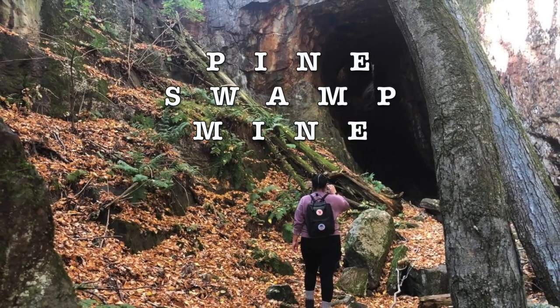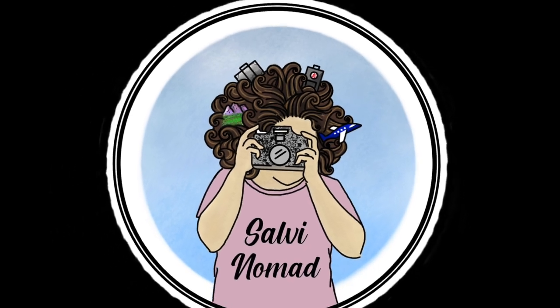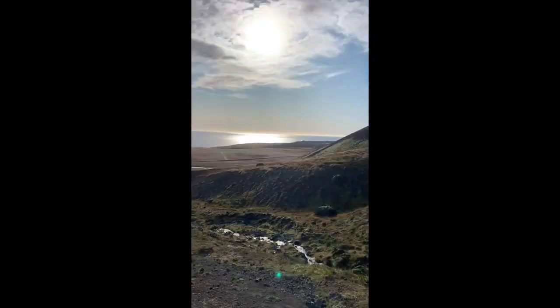This video is about Pine Swamp Mine. Hey there, my name is Mariana and I'm also known as Salvi Nomad. I love to travel and I love to hike in different places, and these are my adventures.